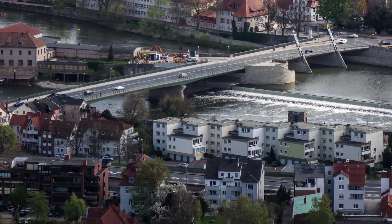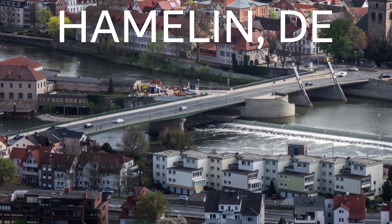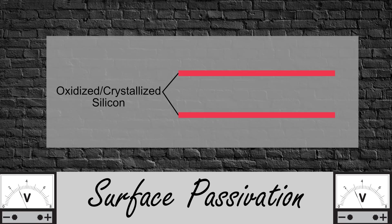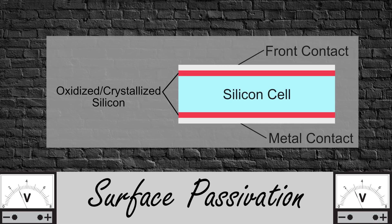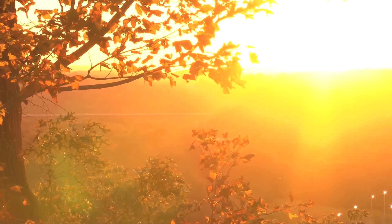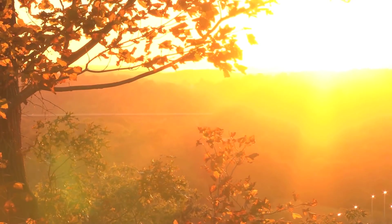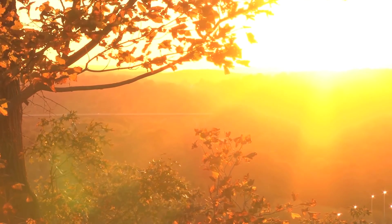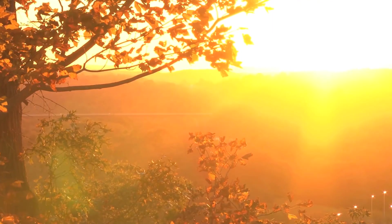Back in November, the Institute for Solar Energy Research in Hamelin, Germany developed a solar cell with an efficiency of 26.1%, achieved using surface passivation. The technique involves two thin layers of oxidized and crystallized silicon called passivating contacts, sandwiched between the solar cell and its metal contact. The contacts add efficiency by healing broken atomic bonds on the silicon surface and preventing electric charges from being trapped in the system. The Institute is working with research institutes and equipment manufacturers across Europe to streamline their design for mass fabrication, which may help commercial PV cell efficiencies come close to 27% in the near future.